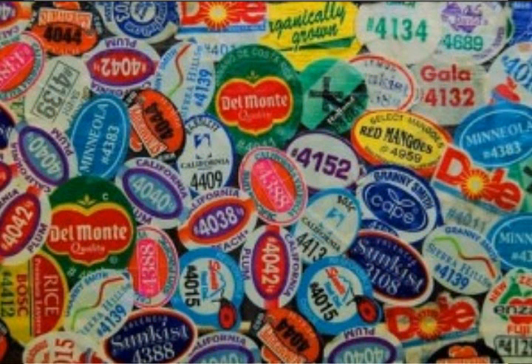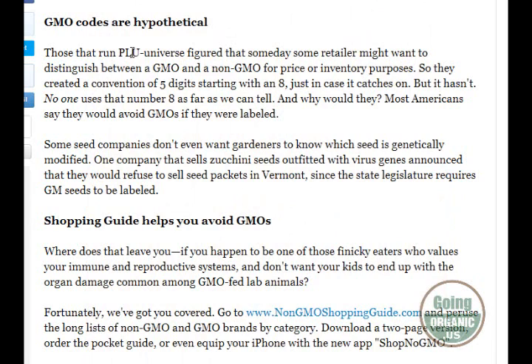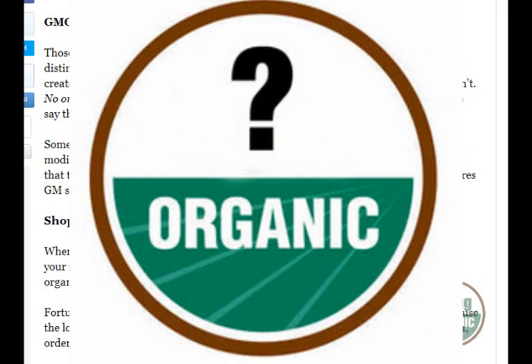The sticker that starts with an eight isn't a hundred percent reliable because there are no labeling requirements. The nine is definitely organic — if it starts with nine, it's organic; if it starts with four, it's definitely conventionally grown. In the PLU universe they figured people would want to know what was GMO, so they created the five-digit number starting with an eight, but it didn't really catch on in the industry. From what they can tell, no one uses that eight — I've never seen a sticker that starts with an eight.